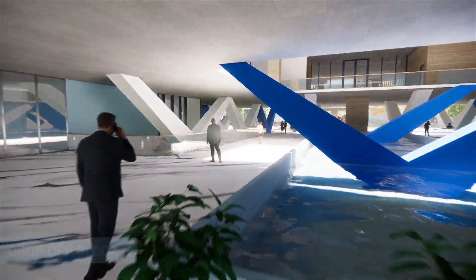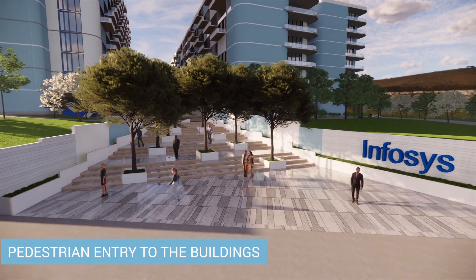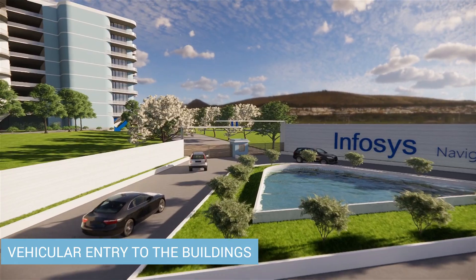Our design approach aimed to demonstrate that green building design can be beautiful, functional, and cost-effective. We believe that the building design can serve as a model for sustainable office buildings across the world.